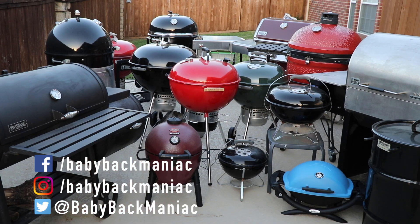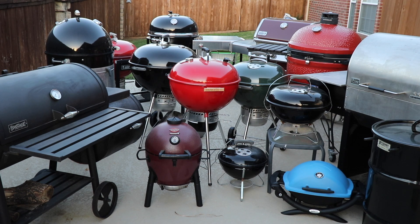12, 13, 14, 15, 16. Gonna need a bigger patio.